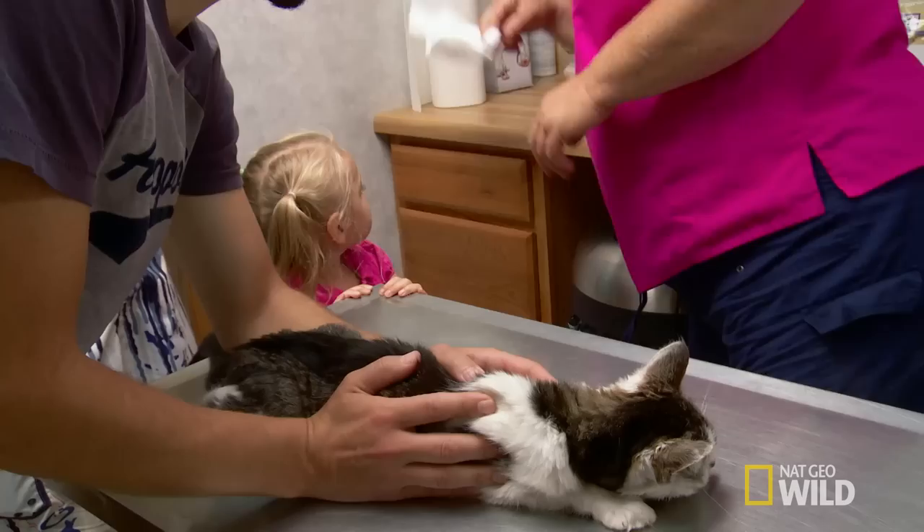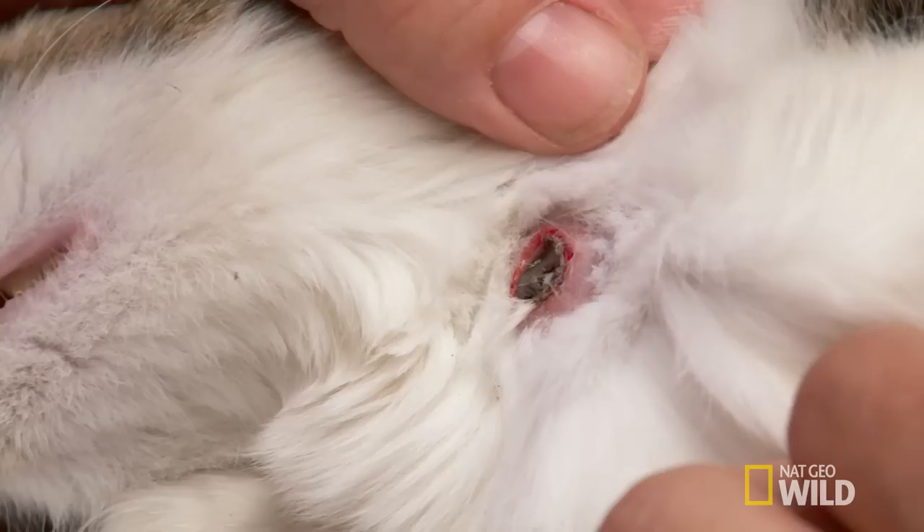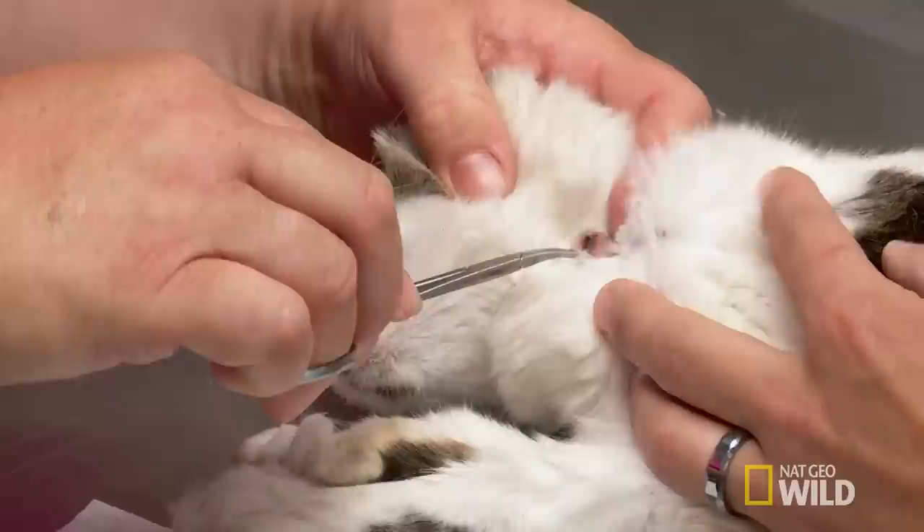Dr. Brenda prepares to remove the larva. She explains that a specific fly lays an egg on the cat's skin, which then burrows in and grows. Essentially, it's one extra-large maggot — completely disgusting.